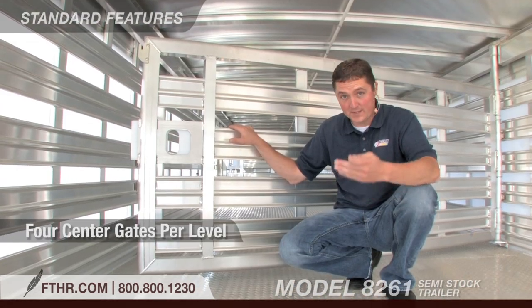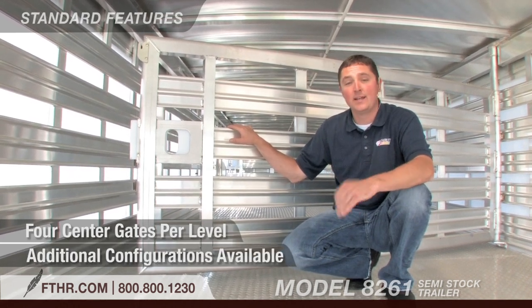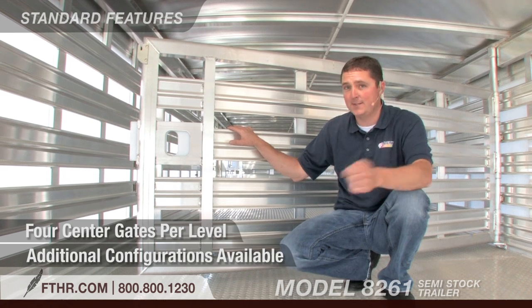Smooth interior surfaces help reduce injury to livestock. This trailer comes standard with four center gates per level, but keep in mind it is fully customizable. So if you need a little different setup for your operation, that's fine.